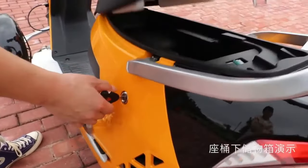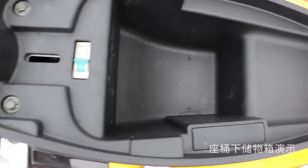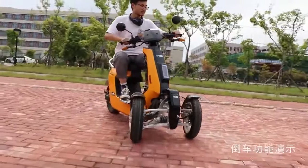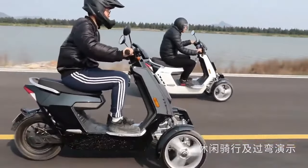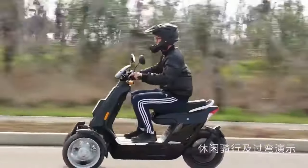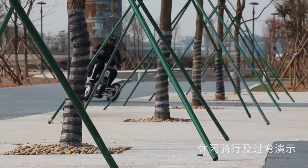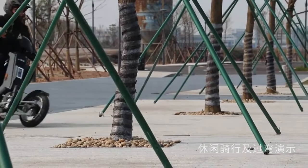Some models boast features like a comfortable enclosed cabin for protection from the elements, making it a versatile option year-round. While specific range varies depending on battery size and terrain, expect to travel between 90 km and 220 km on a single charge, enough for most daily commutes and errands. With its electric power and three-wheeled design, the EEC offers a comfortable, eco-friendly, and practical way to get around.